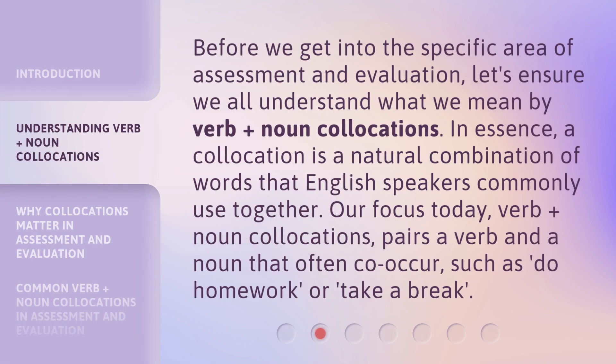Before we get into the specific area of assessment and evaluation, let's ensure we all understand what we mean by verb plus noun collocations. In essence, a collocation is a natural combination of words that English speakers commonly use together. Our focus today — verb plus noun collocations — pairs a verb and a noun that often co-occur, such as "do homework" or "take a break."